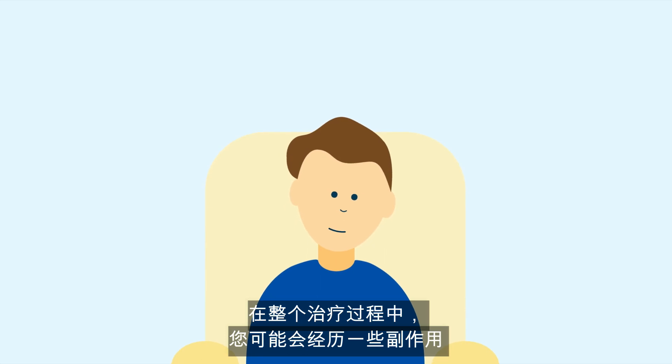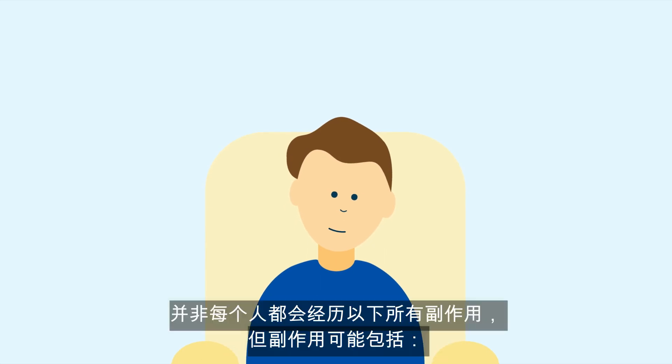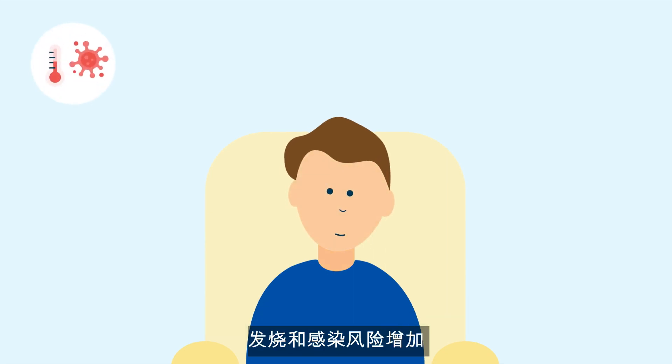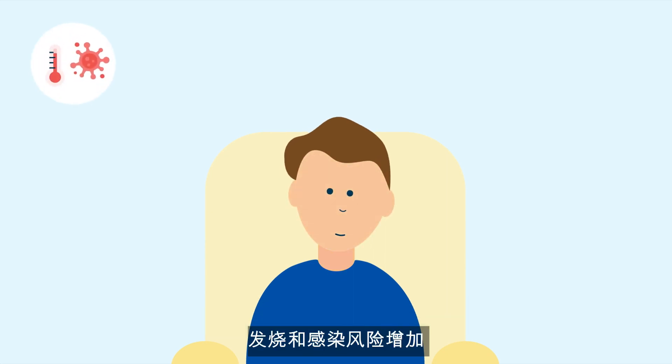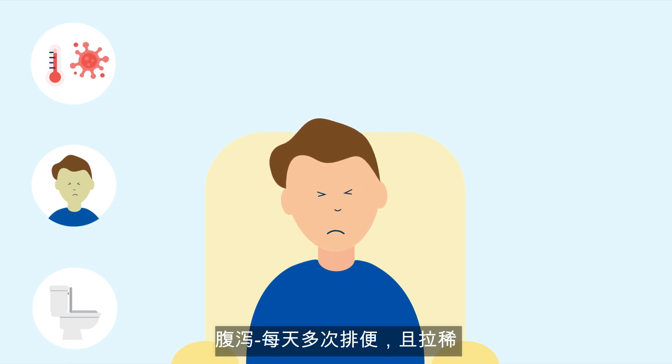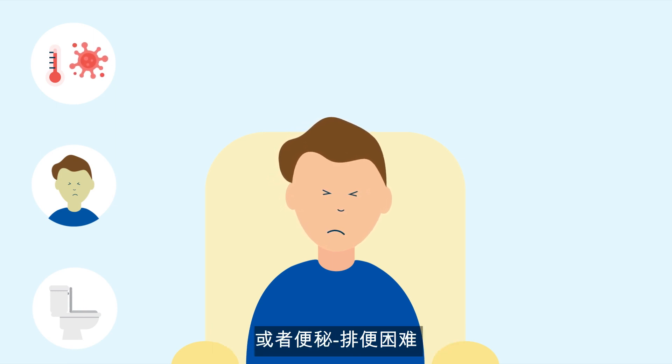Throughout treatment you may experience some side effects. Not everyone experiences all of them, but they may include fever and an increased risk of infection, nausea — the sick feeling in your stomach — or vomiting, bringing up your food.